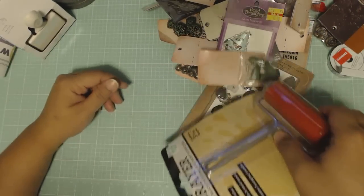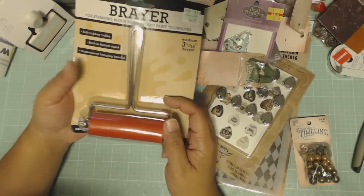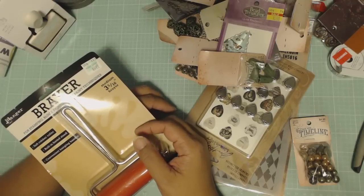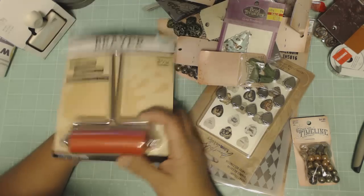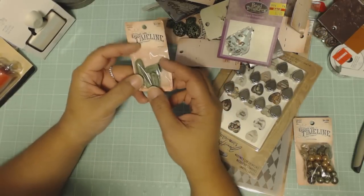I found the replacement brayer that I had been looking for. I also have a jelly plate I never showed you guys — sorry — and I haven't played with it yet, but I'm getting ready to, so that's soon to come.